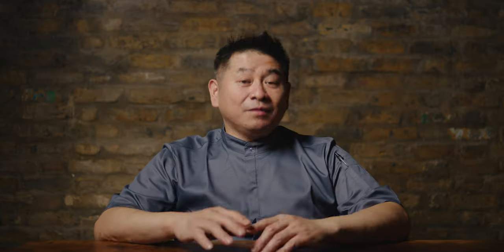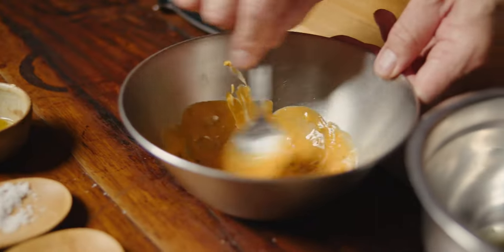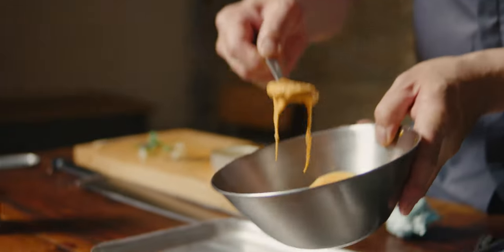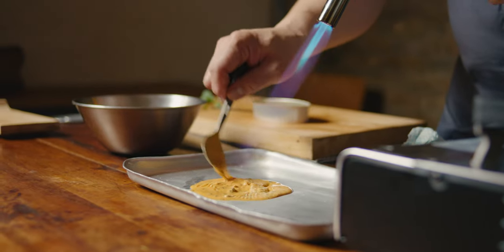For my ingredients, I use sweet potato, Japanese mayonnaise, egg yolk, black truffle, salt and pepper. Very simple ingredients. I don't want to add too many things because the beef already has very good flavor.